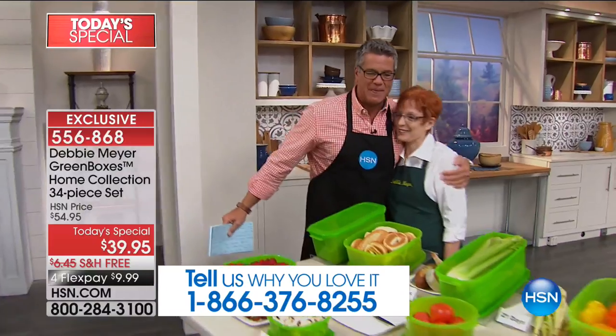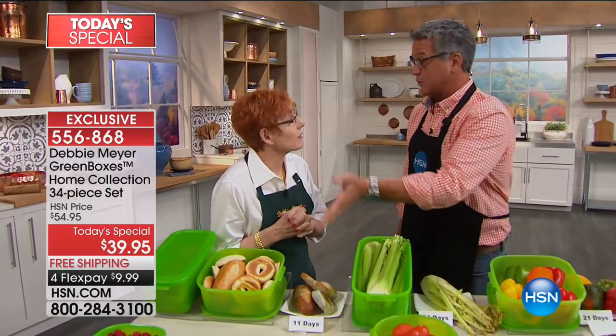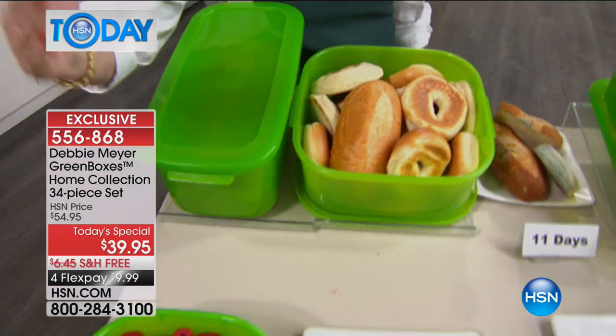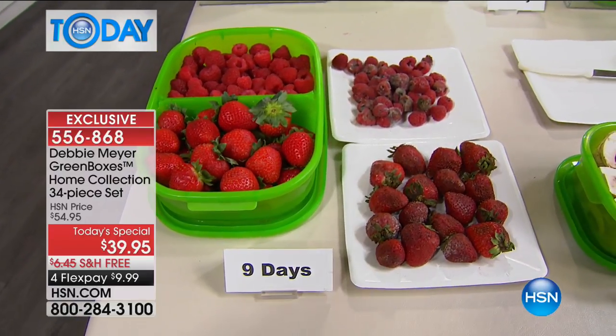Debbie Meyer is here — 11 years! She's been saving people money with her technology. This is the science of keeping your food fresh longer. My fruits, vegetables, baked goods, and snacks will stay fresh longer — and I can say that because of independent laboratory testing.